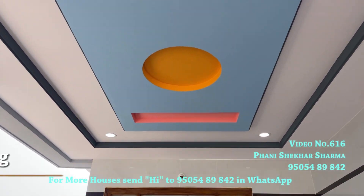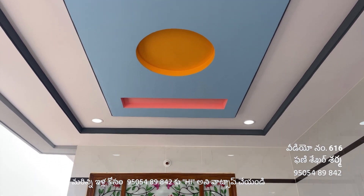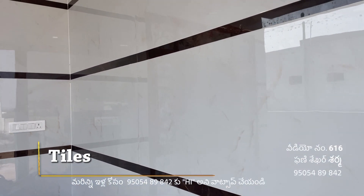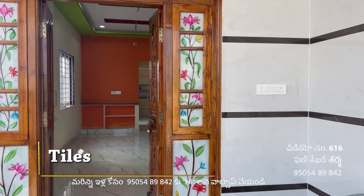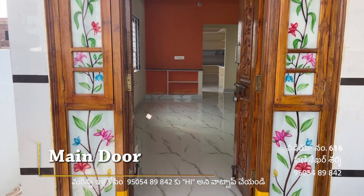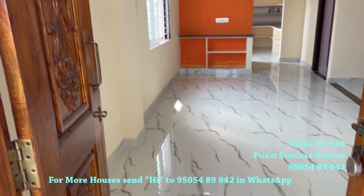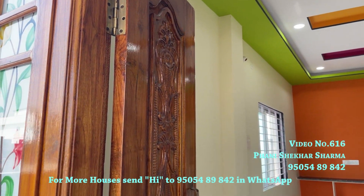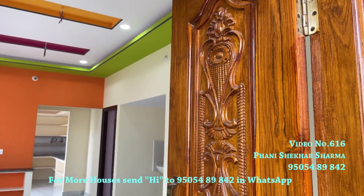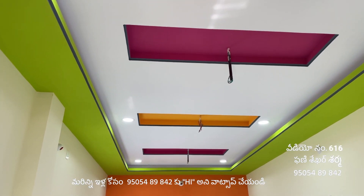The front area has a floor ceiling with lights and colors. The front area features glass fitting with two doors and granite finishing.